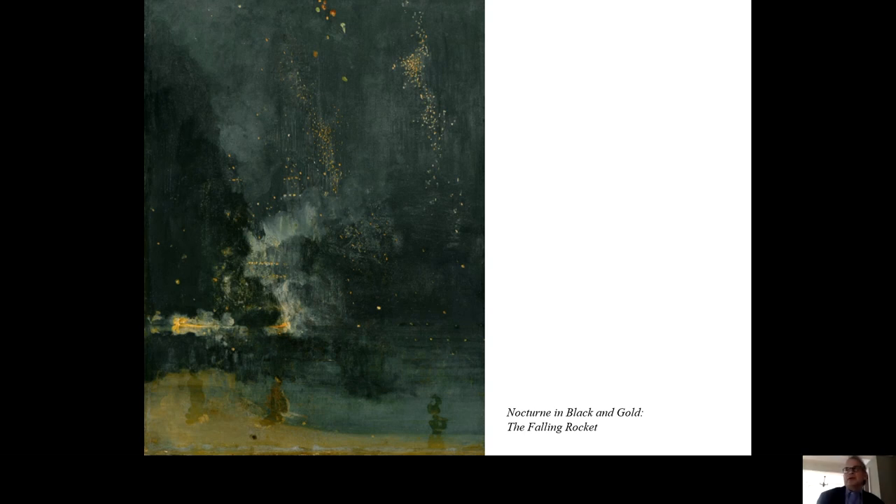In creating Nocturne in Black and Gold, Whistler was seeking to create a beautiful object which was able to provoke a sense memory — a feeling of being outside, in the dark, on a warm, possibly sticky summer night — seeing, but also smelling, and hearing, and feeling, and maybe even tasting the brief burst of the rocket and the surrounding darkness.